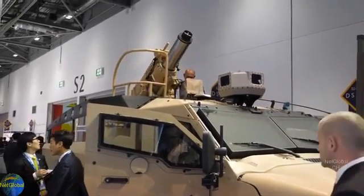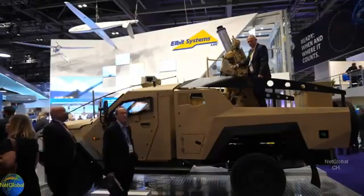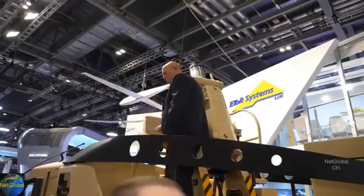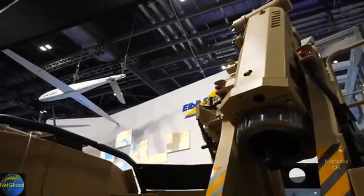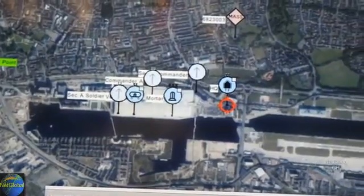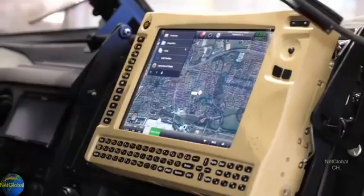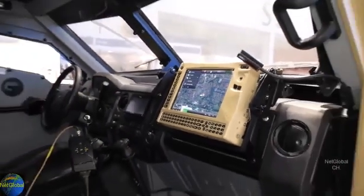The vehicle stops and acquires its exact position to update the fire solution. The crew dismounts, the mortar tube is automatically laid into position. The crew loads a precision-guided mortar bomb and fires to score a direct hit a few seconds later. The scenario demonstrated by Elbit Systems at DSEI shows a complete combat-proven sensor-to-shoot solution based on the company's products.